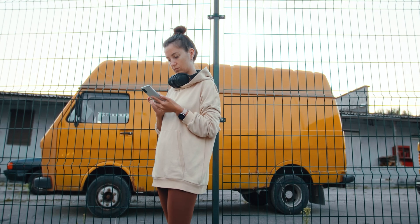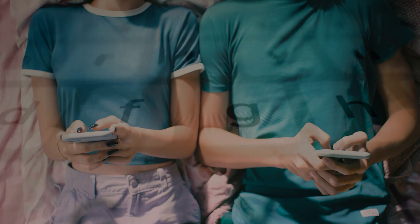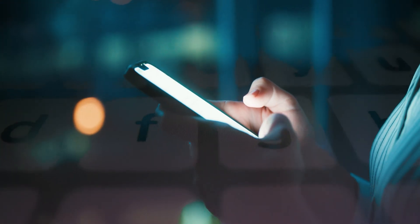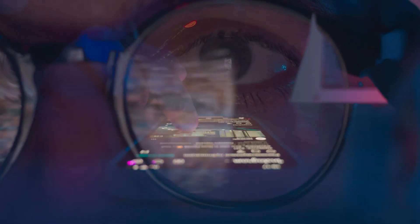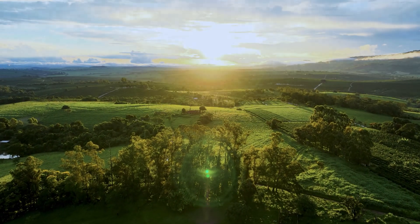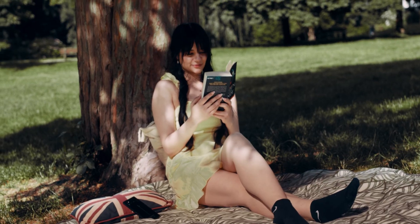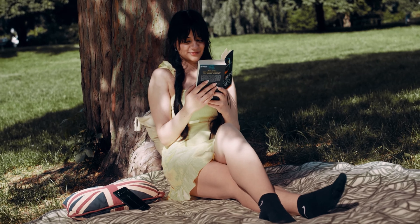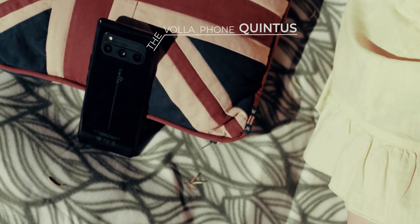In the beginning, it was an observation. From this, a vision emerged. It's time for a revolution. Introducing the Volafone Quintus.